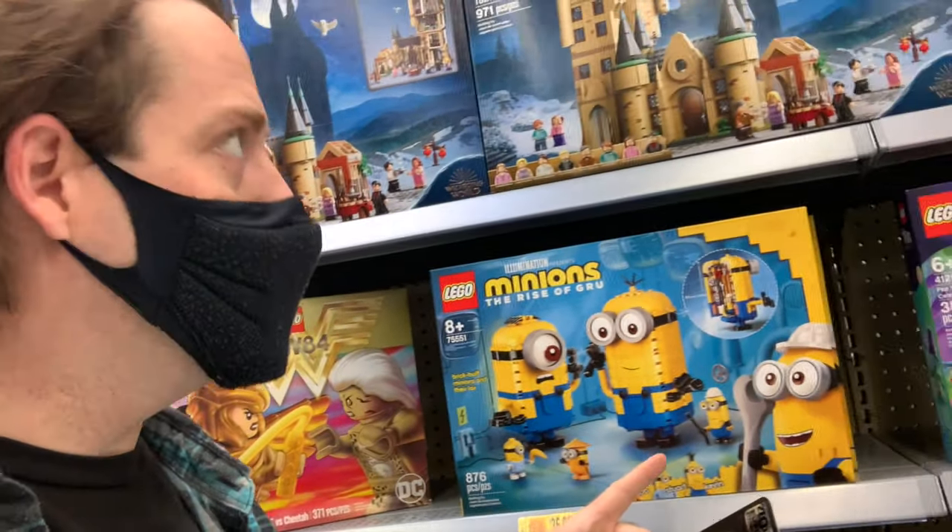I criminally do not have a Han Solo figure in Black Series, which is crazy. I had gotten the running carbonite from Amazon and then it got cancelled, so I have none — so this will be my first Han Solo, which is pretty exciting. And look at these Minion LEGOs — these are a blast, very fun! I think this is pretty much going to do it for me here, so let's head back.